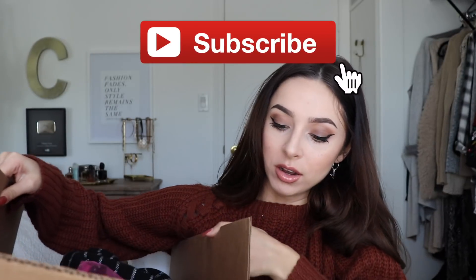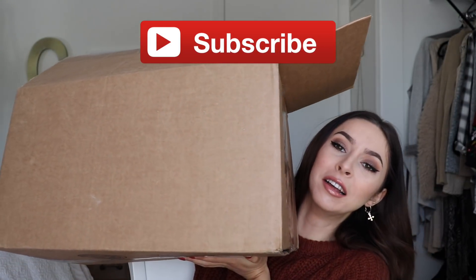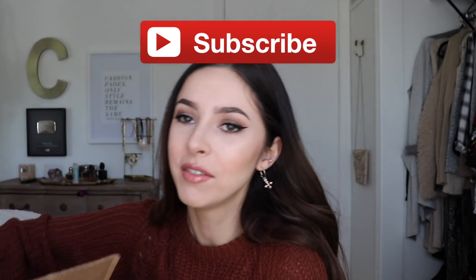Hey guys, welcome back to my channel. For today's video I'm going to be doing a try-on Fashion Nova haul — they sent me a bunch of stuff and I'm really excited. It came in this giant box, it's so heavy. I'll write the names of all the items in the description box so if you end up wanting to purchase any of them, you can search them on their website.